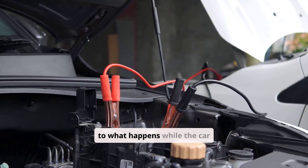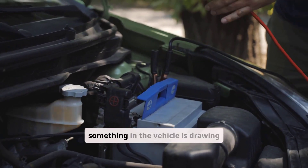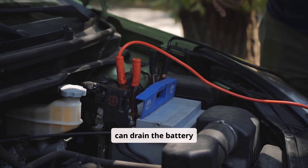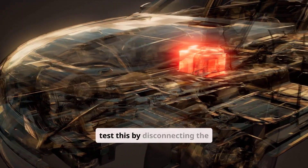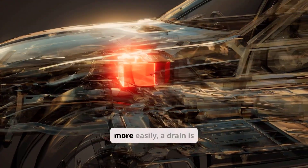Some starting problems are related to what happens while the car sits. A parasitic drain — where something in the vehicle is drawing power even when off — can drain the battery overnight. This often leads to hard starts in the morning but not necessarily during the day. You can test this by disconnecting the battery overnight and reconnecting it in the morning; if it starts more easily, a drain is likely.